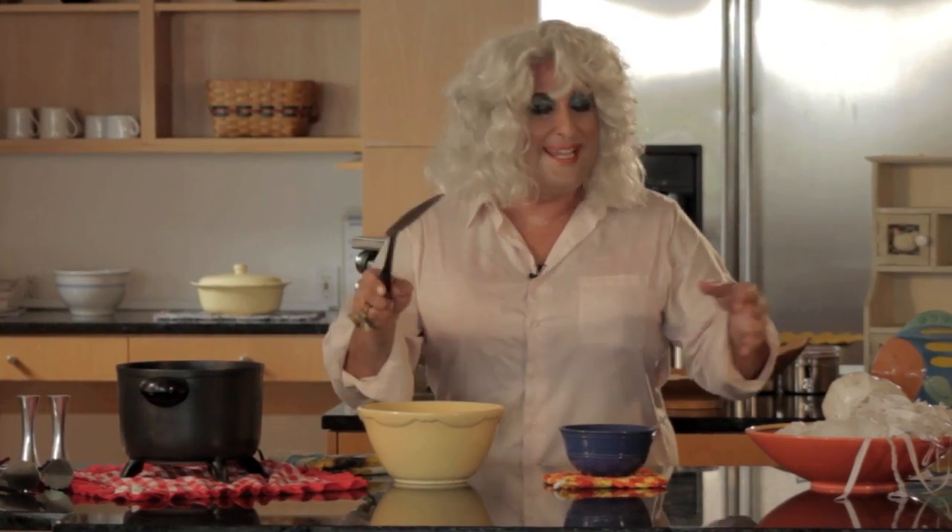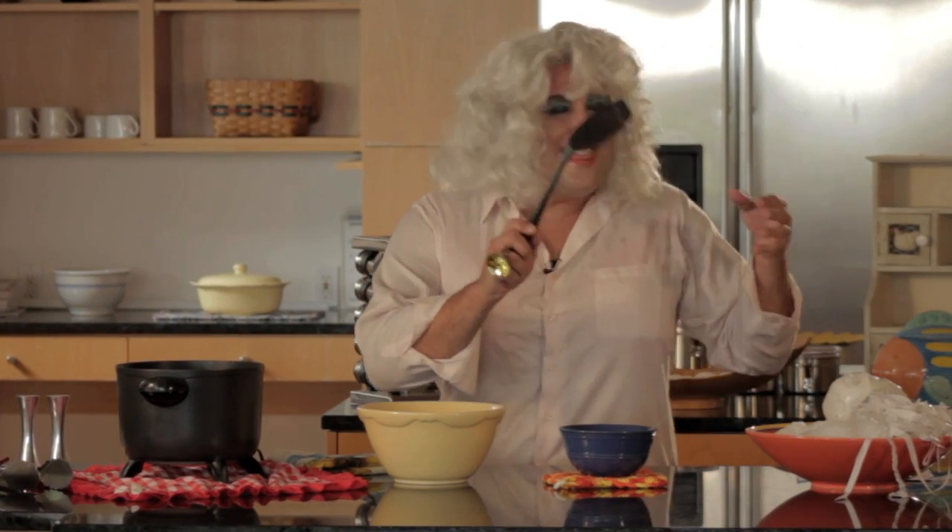Hi, y'all. Today we're going to be cooking with chicken of the sea — and by that, I mean jellyfish. They're the most plentiful creature in the whole ocean because of all that gosh darn overfishing. You see, with the decline of fish like swordfish and salmon and tuna, there are no predators to go after those slimy little rascals, which means there's more for us. It's just like heaven, y'all.